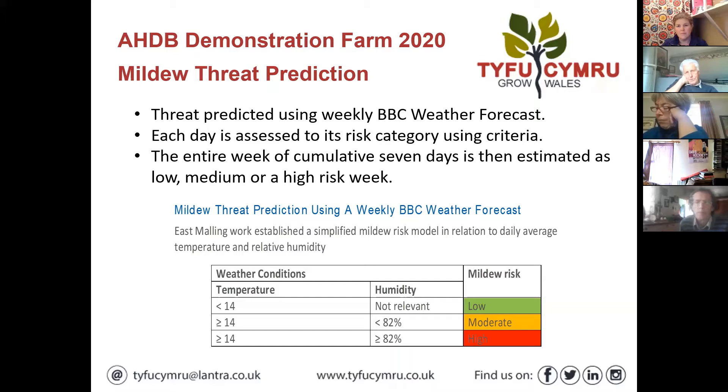If you're above 14°C and humidity is over 82%, the risk is high. It's a nice simplified risk model and it might save you doing two or three sprays. These models will come out across the board and can tend to be a bit complicated, but this one they've managed to get really easy to interpret and implement on your nursery - you just need a thermometer and access to the BBC weather forecast.